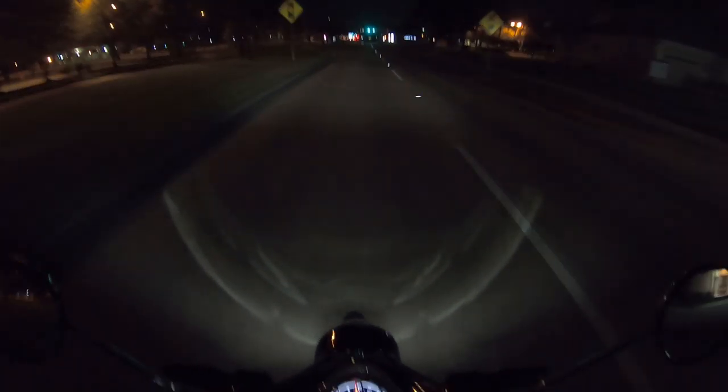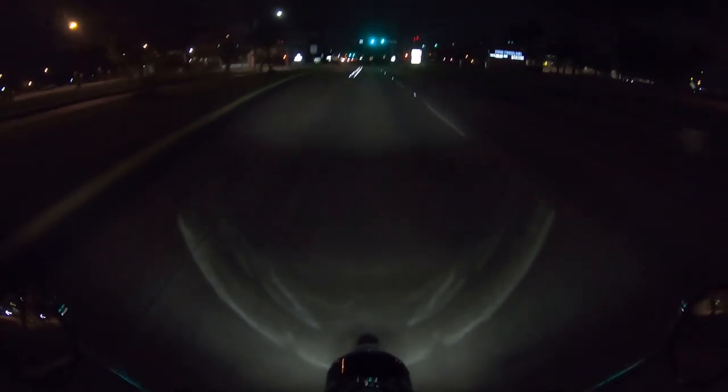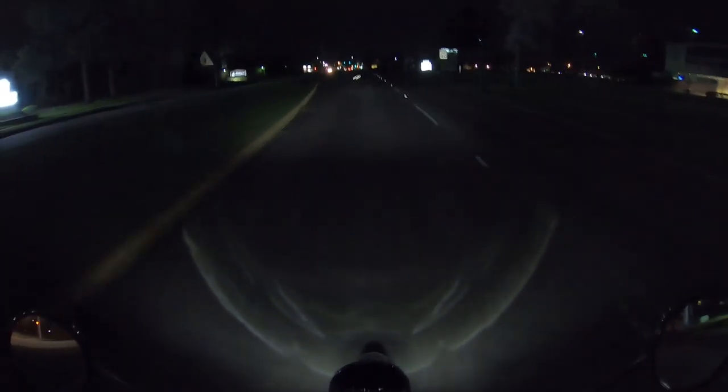Another observation: it feels like you're going faster than you are. I feel like I'm going 45 plus and I look down and I'm only going 35. So it makes it feel like you're going faster than you really are, which I guess keeps you out of trouble unless traffic is trying to run you over.